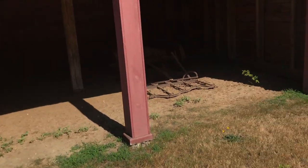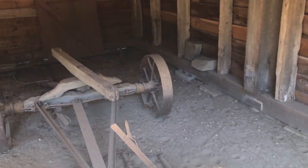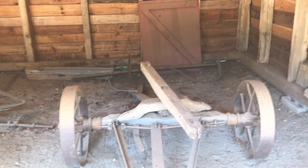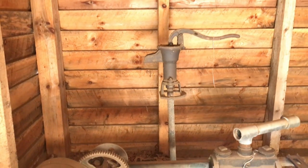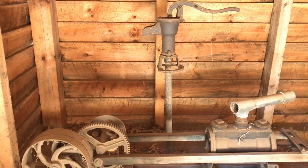This is the second storage shed on the property and it has more field-tilling farming items. This is also where they would come and pump in the water, because they didn't really have running water back then. There are some barrels in there and some chains.